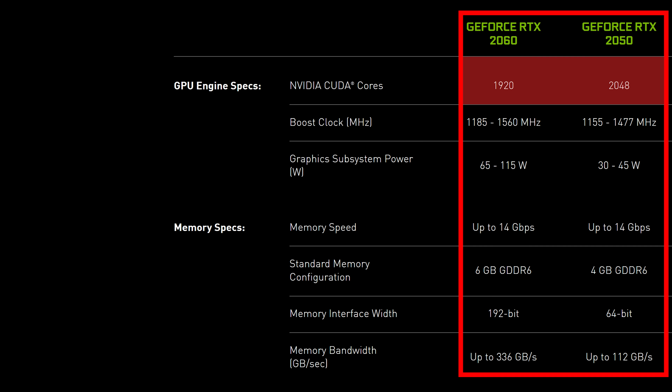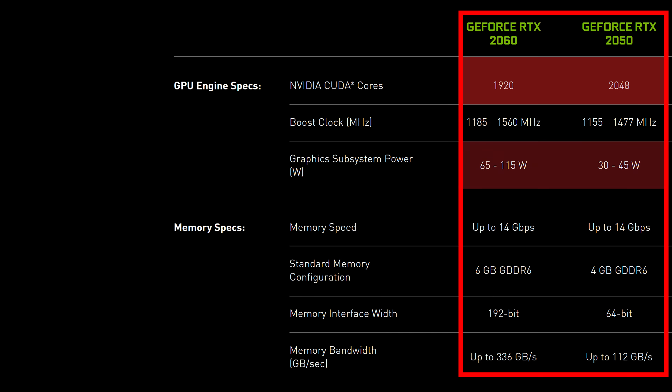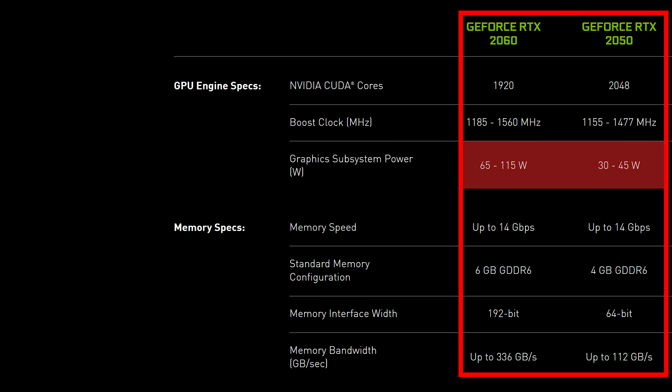That said, the 2050 does have almost 7% more CUDA cores compared to the 2060 — the same 2048 that the 3050 also has. However, the power limit range of the 2050 is far lower at just 30 to 45 watts, so think either budget-friendly or thinner and lighter laptop designs.